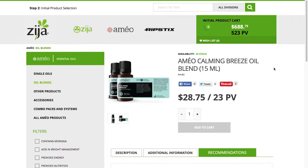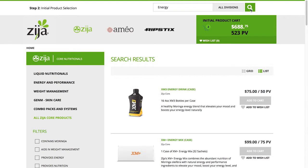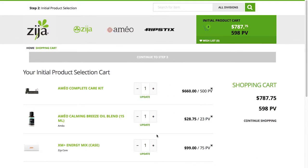Now let's find a product that helps boost our energy levels. Type 'energy' into the search bar. XM Plus Energy Mix — perfect. Let's add it to the cart. If you decide that you want more than one case, you can update the quantities of your items in your shopping cart. Change the desired quantity of the product, then click Update to view a new shopping cart total and PV.